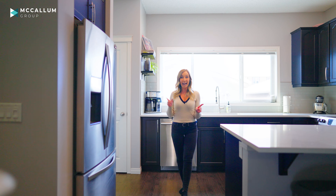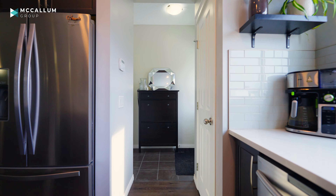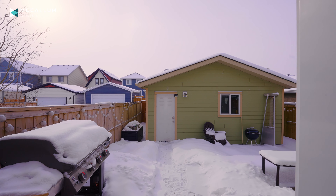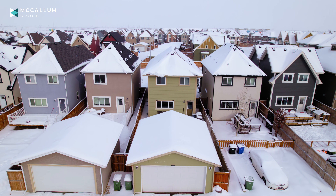Just through the kitchen is your access to your backyard. Your backyard has a huge deck, it's super low maintenance, and it's southwest facing. You've also got a double car garage back there for those cold Calgary days.